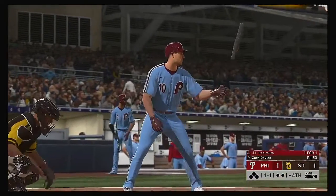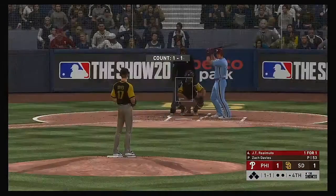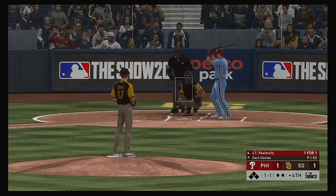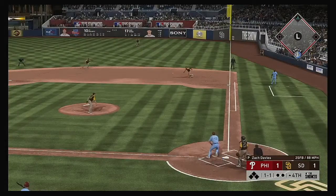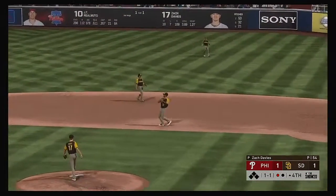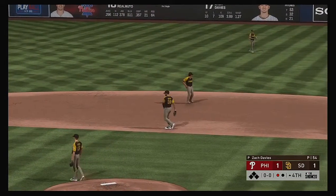All set for the start of the fourth. JT Realmuto is up for the Phillies. Ready with the 1-1 pitch — soft liner towards first, but no problem at first and that's the first out.